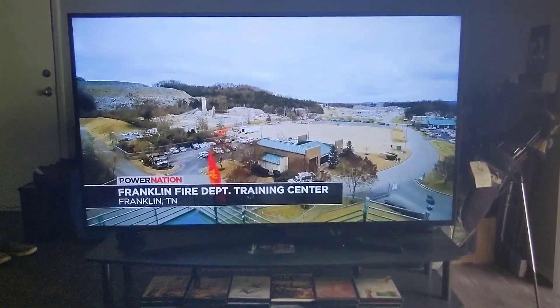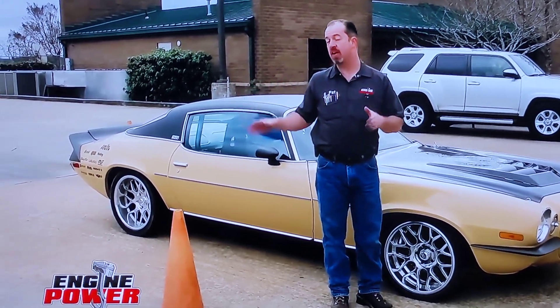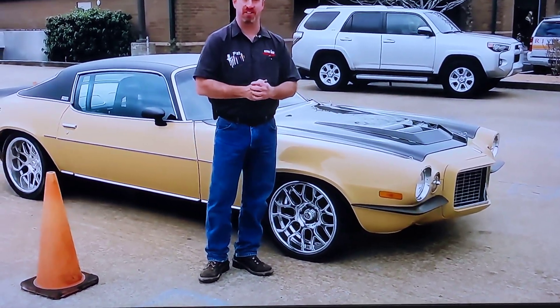A training facility here in our hometown of Franklin, Tennessee to do a little shakedown on our triple threat Camaro. It's a big area and they have some cones set up, and we're going to see how much fun we can have with our new creation.